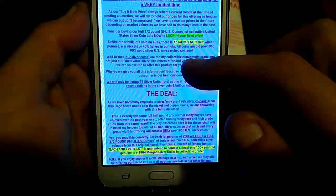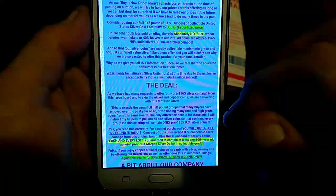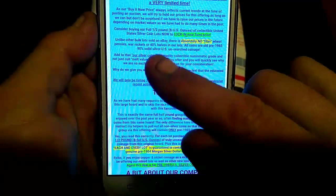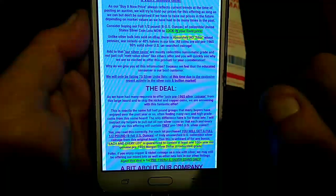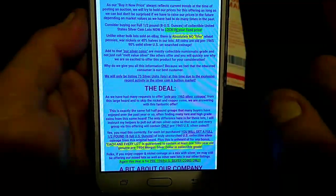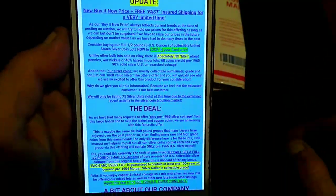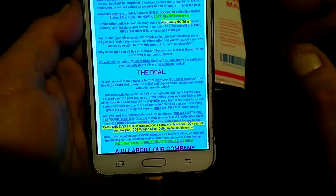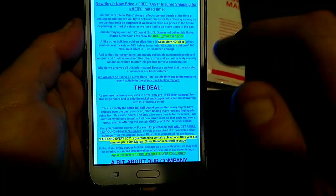Unlike other bulk lots sold on eBay, there is absolutely no filler — no wheat pennies, no war nickels, no 40% halves in our lots. All coins are pre-1965, 90% solid U.S. unsearched coinage. Our silver coins are mostly collectible numismatic grade, not just cull melt value silver like others offer. I have found that to be exactly true. This is mostly numismatic value coins, which is why you're seeing a troy pound a little expensive.